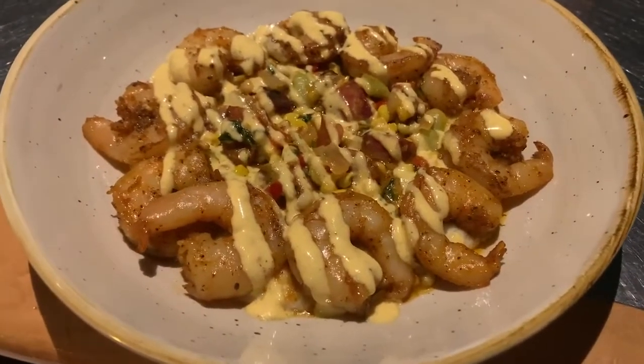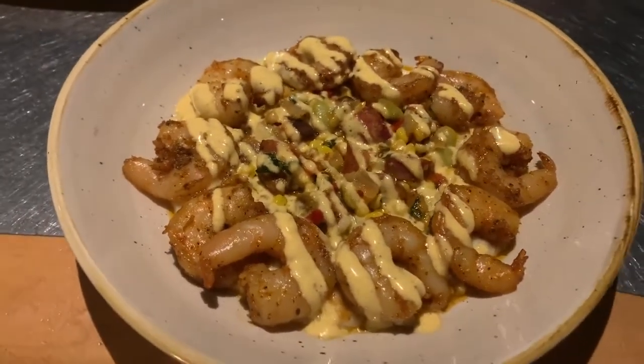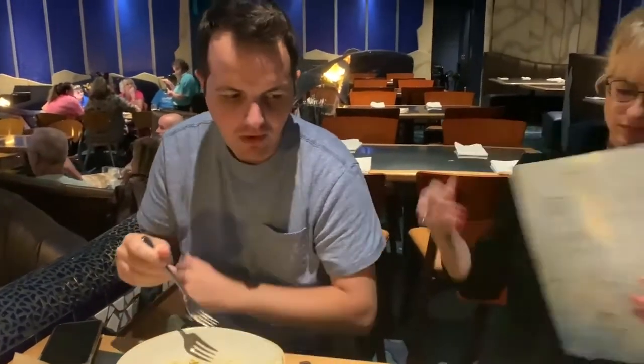I got the shrimp and grits — sautéed shrimp, cheddar cheese grits, corn succotash, sausage, and Creole spices. Very good, I thought this was a fantastic dish. At first it concerned me because the outer layer underneath the shrimp was very plain grits. But as you work your way into the middle, that's where all the sausage, spices, and flavor are. I mixed that in with the more plain grits and then it was perfect. If you get this dish, be prepared — the first bite might be disappointing, but just keep going because it's really good.